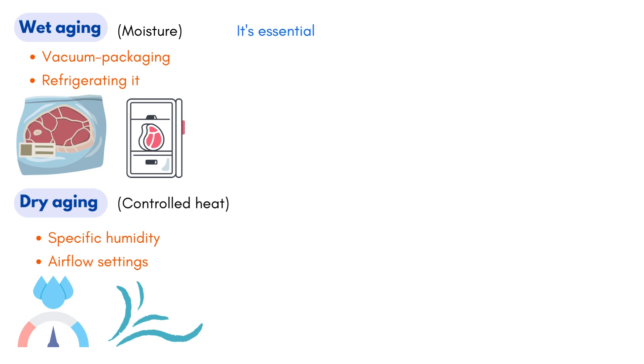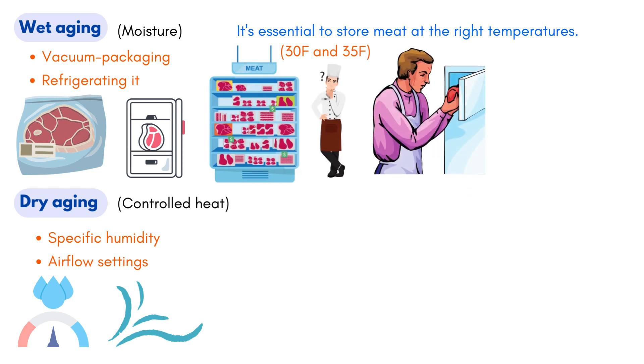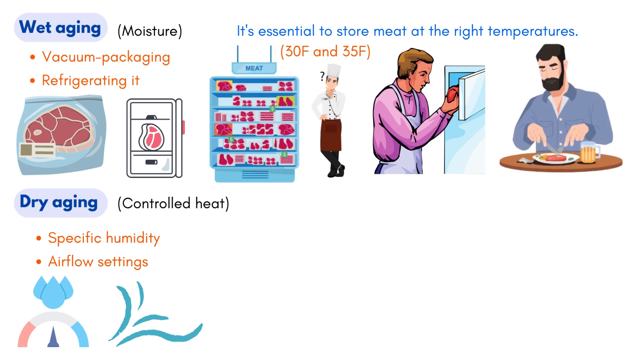Regardless of the method, it's essential to store meat at the right temperatures, ideally between 30°F and 35°F. If you're looking to freeze your meats, speed is of the essence. Quick freezing helps avoid large ice crystals, which can be detrimental to the meat's texture. The perfect temperature for this process is a chilly -50°F.